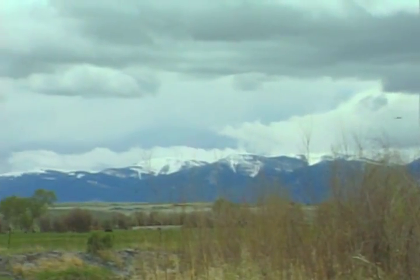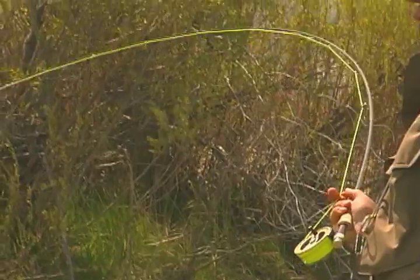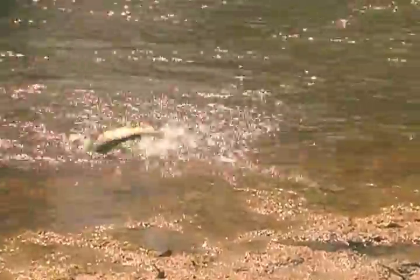Now let's join Five Rivers Lodge guides Jason Numack and Mike Agee, who have moved downriver from Mark and Kevin to fish a different stretch of the Beaverhead.